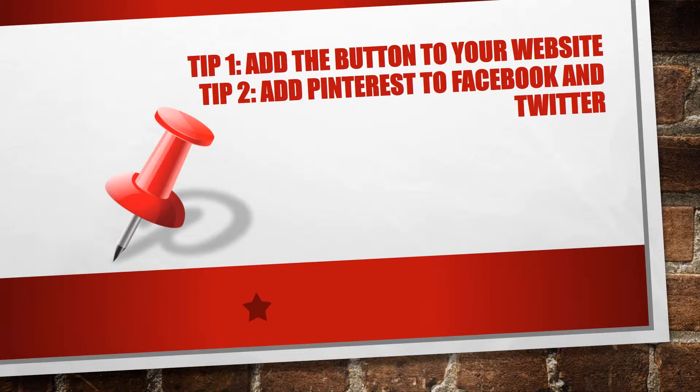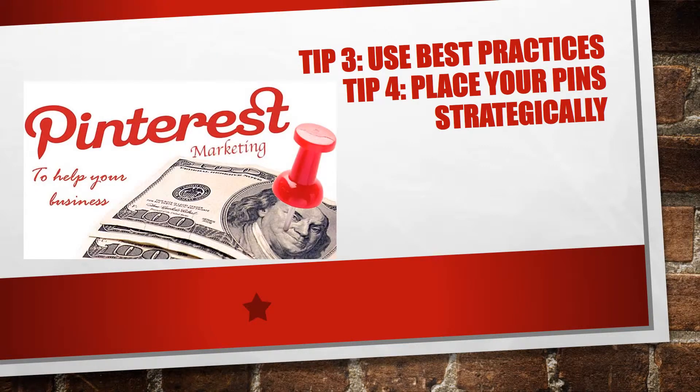Number three: use best practices. Do you want to know what kind of pins people like? Look under 'Popular' and find out which pins people like. Look especially at the keywords in the titles and the hashtags that were used. Learn from the best practices and learn from the top pinners out there — there's some good stuff on Pinterest, so get in there and see what's popular.